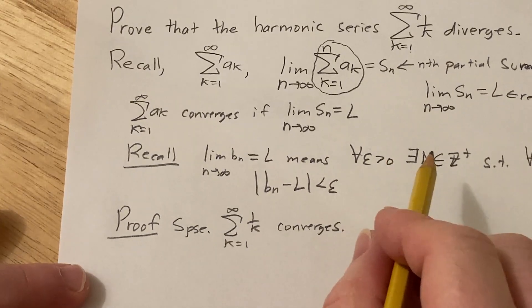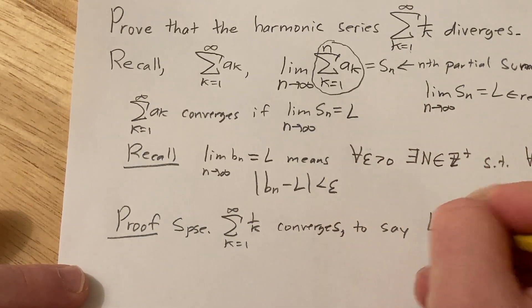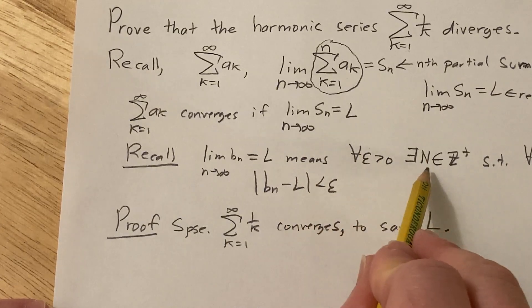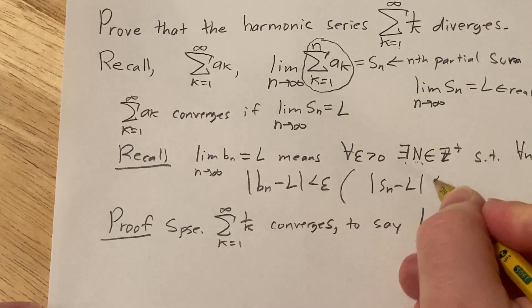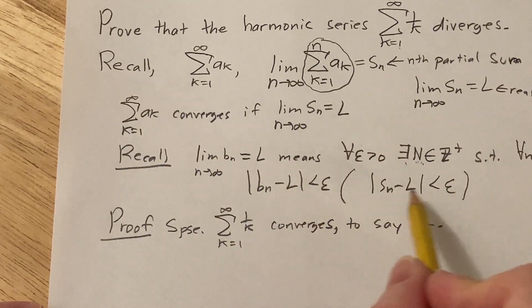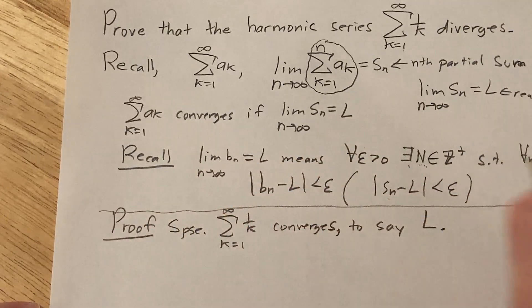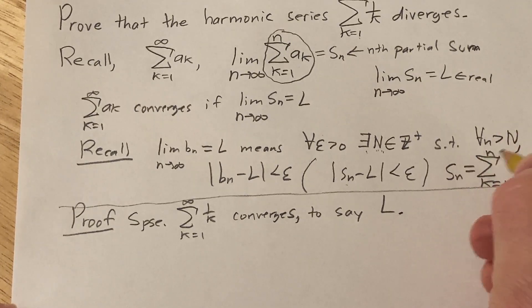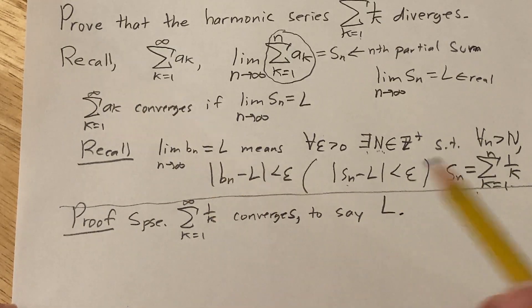Suppose the harmonic series converges. That means the sequence of partial sums converges to some real number l. We don't know what l is and can't specify it. The partial sums of the harmonic series are s_n equals the finite sum from k equals 1 to n of 1/k. So this sequence converges to l — that's our assumption — and we're trying to reach a contradiction.